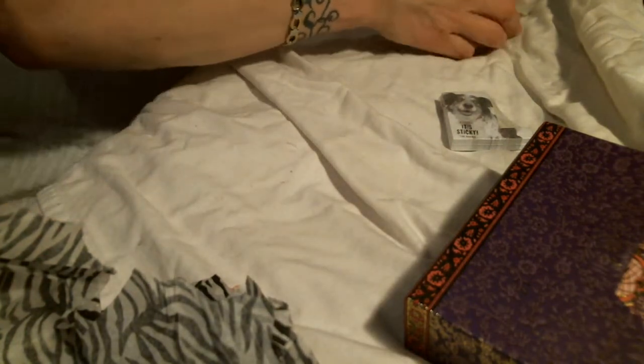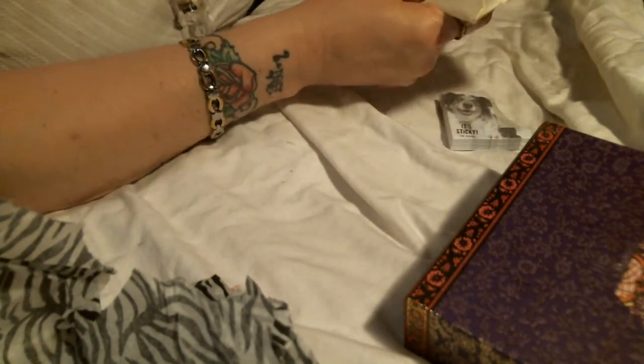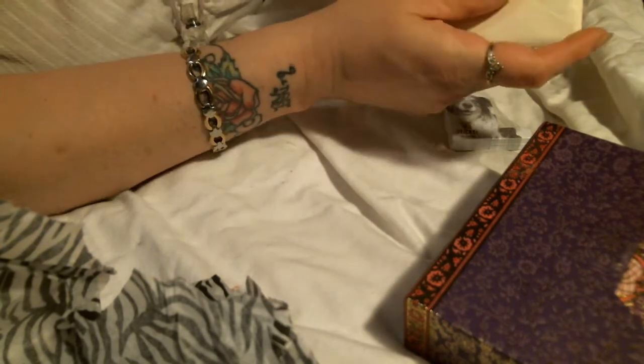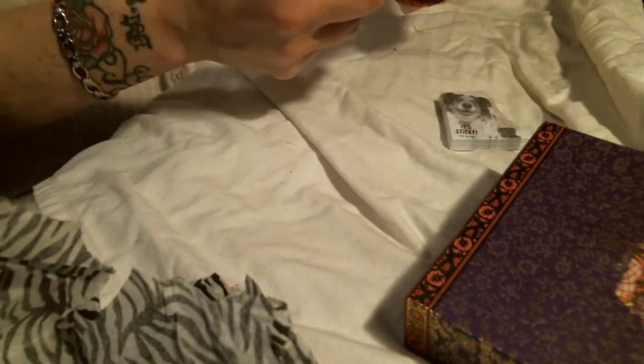Thank you so much! I was telling you guys — I really needed some Happy Mail today. I'm trying to make Ezekiel bread and it doesn't turn out. I have tried so many things and it's just not working. If anyone knows a good recipe for Ezekiel bread that actually works, please let me know.